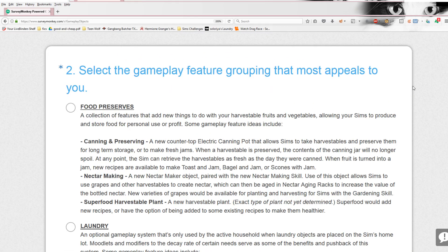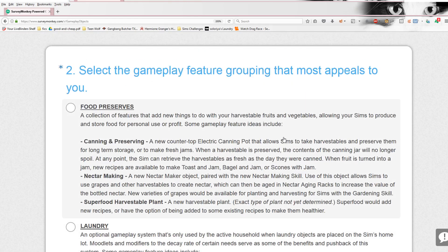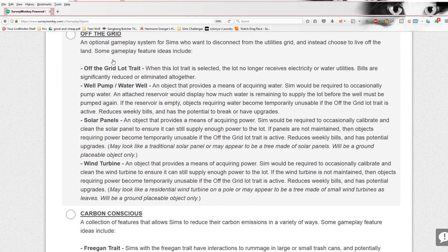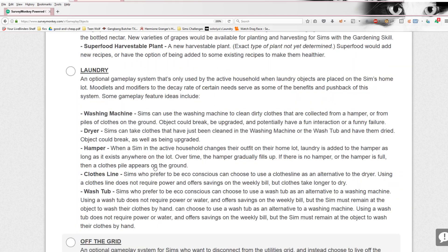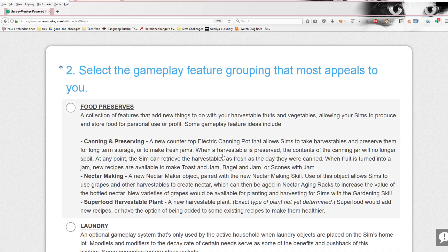First one is food preserves — this is a gameplay feature grouping. Thankfully they organized everything into groups, because we had that long sheet of paper of different ideas. So food preserves, the laundry section, off the grid, and carbon conscious. Off the top of my head, I like off the grid just because I did the off the grid challenge on my own last year and it was pretty cool — so this would have been really nice to help with that. Let's go through food preserves: a collection of features that add new things to do with your harvestable fruits and vegetables, allowing you to produce and store food for personal use or profit.